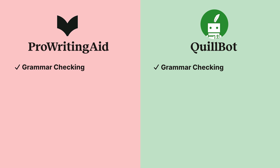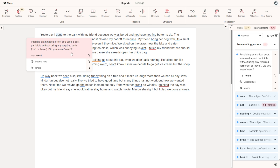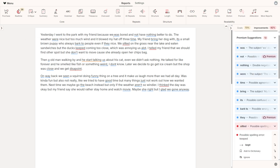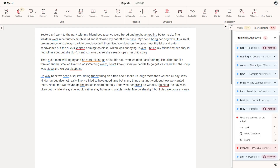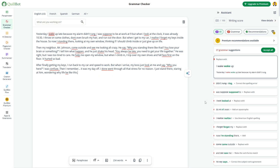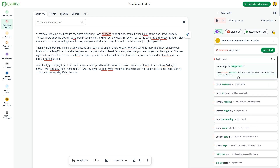Grammar checking. Both ProWritingAid and Quillbot offer strong grammar and spelling correction in their free versions. But to unlock advanced features like fixing passive voice or improving sentence clarity, you'll need a paid plan. ProWritingAid stands out with its deep, contextual suggestions and educational support. Instead of just flagging issues, it explains why they matter, so you'll actually learn as you go. Quillbot's grammar checker is solid, though it won't go into much detail about the mistakes you've made. It's perfect for polishing up assignments or quick content, but it's less focused on improving style.